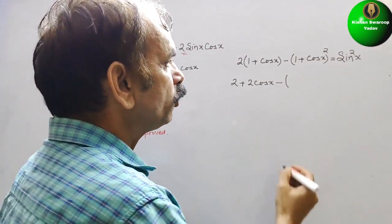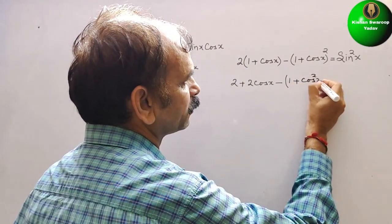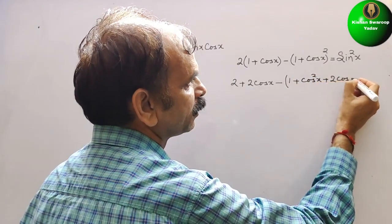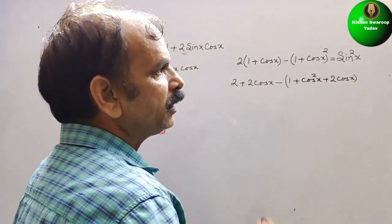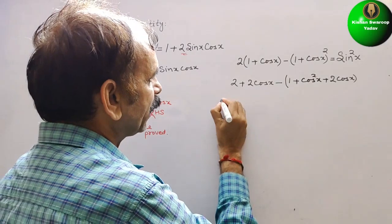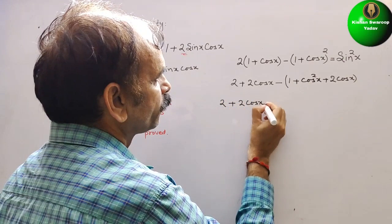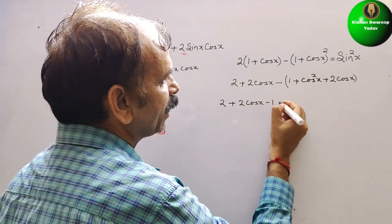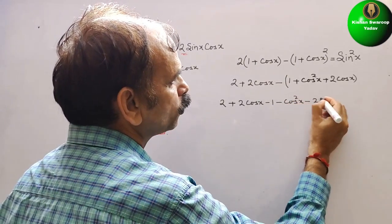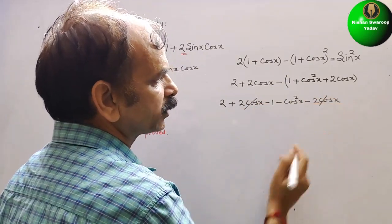Expanding (1 + cos x)² gives 1 + cos²x + 2 cos x. Substituting back, we have 2 + 2 cos x minus (1 + cos²x + 2 cos x). Opening the bracket gives 2 + 2 cos x - 1 - cos²x - 2 cos x.